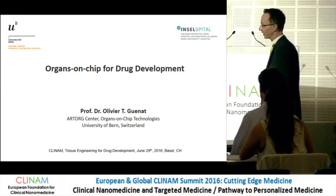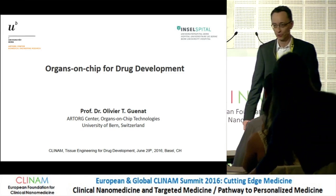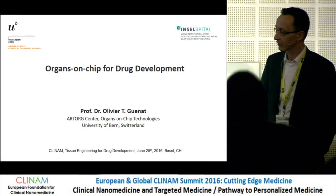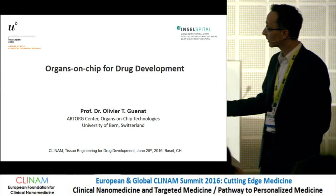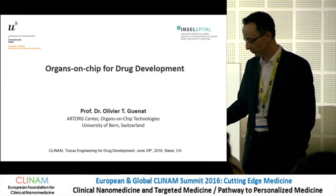Thank you very much, Marcus, for the kind introduction. It's my pleasure to be here this afternoon. As Marcus said, I will show you two examples of lung models — lung in vitro models. The first one is about a lung-on-a-chip, and the second one is a lung microvascular blood pressure on a chip. We work very closely with lung clinicians from the University Hospital of Bern.